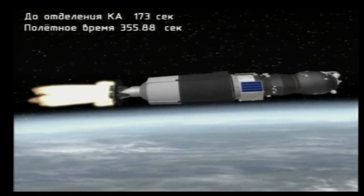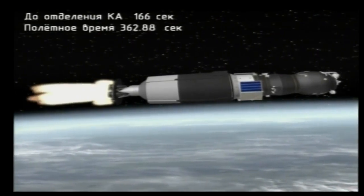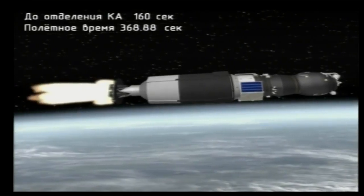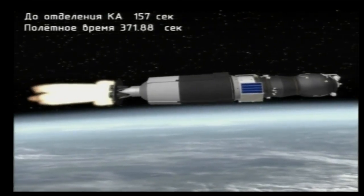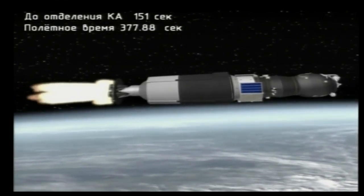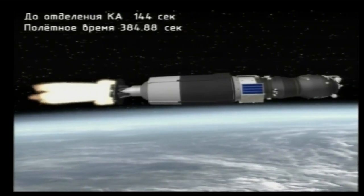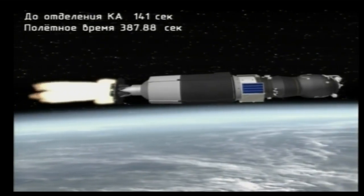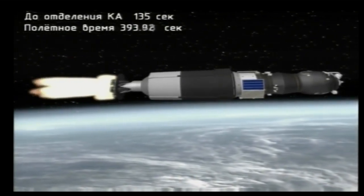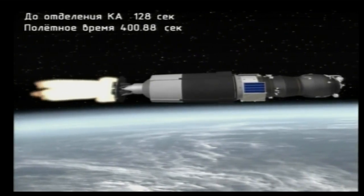350 seconds into the flight — six minutes in, about two minutes and 45 seconds of powered flight remaining. Pitch and roll parameters are normal. All booster parameters are reported to be normal. The Soyuz booster on the singular power of its third stage engine. Progress, as you can see in this animation, is now exposed to the environment of space as it heads to its preliminary orbit. Six minutes 40 seconds into the flight, two more minutes of powered flight remaining.